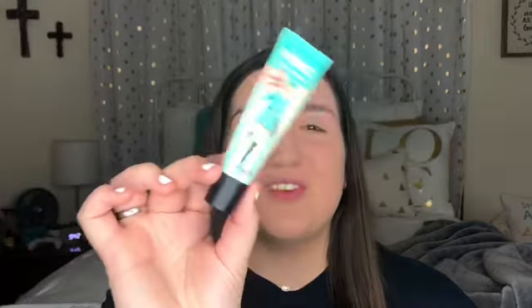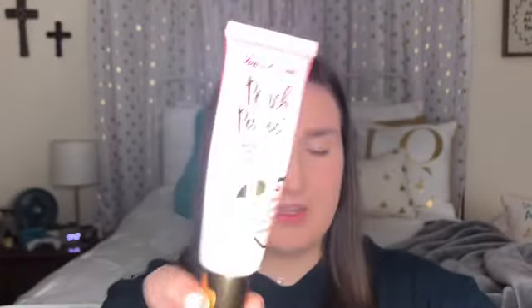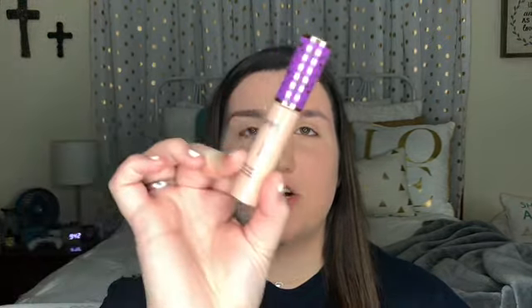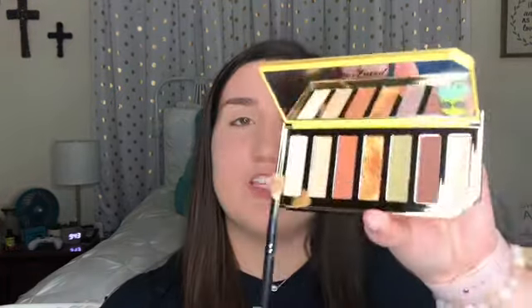I already have my face makeup done. I used the Porefessional primer from Benefit, I used the Peach Perfect Comfortable Matte foundation from Too Faced in the shade Nude, and of course my Tarte Shape Tape concealer — which I'm actually almost out of — in the shade Light Medium/Medium Honey. And then my Coty Airspun translucent powder. I've already put a base of concealer on my eyelids and I'm going to set that base with this shade right here, which is called Yum Yum.